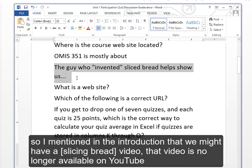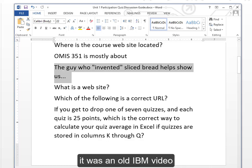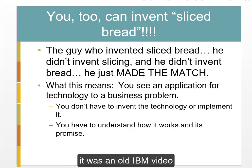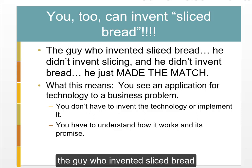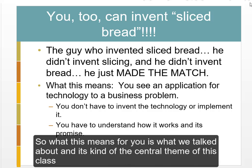In the introduction, I mentioned a video — it's no longer available on YouTube — about a guy who invented sliced bread. It was an old IBM video. The point is: the guy who invented sliced bread didn't invent slicing, and he didn't invent bread. Bread is the business problem; slicing is the technology solution. He made the match.